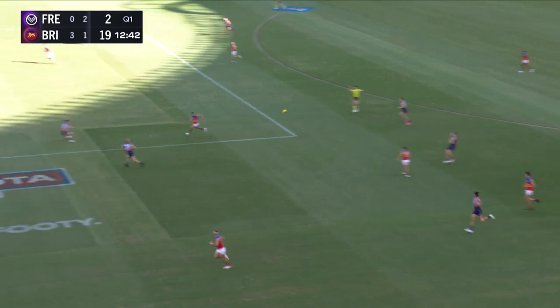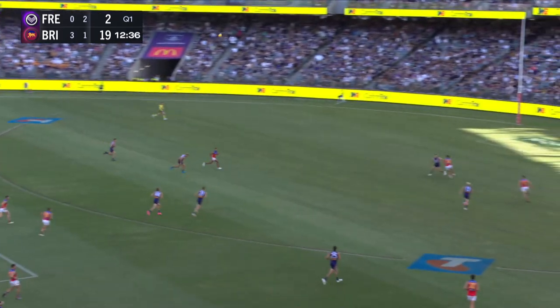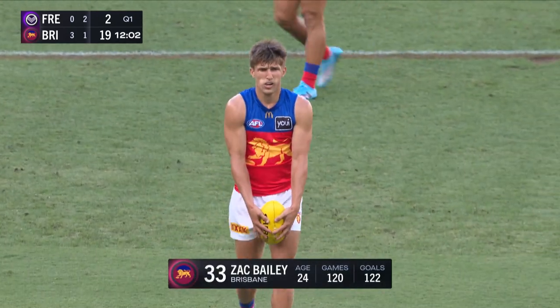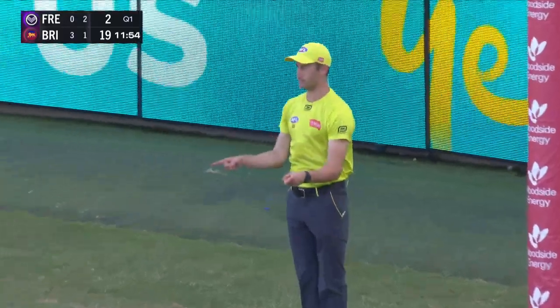He finds McDonald. Quickly they want to go, but it's chopped off by McCluggage in a crucial area of the ground. He bangs it long inside 50. And Bailey — 29 goals last season, kind of a real impact forward. And the Lions — an impactful start to this match. They've got the first four.